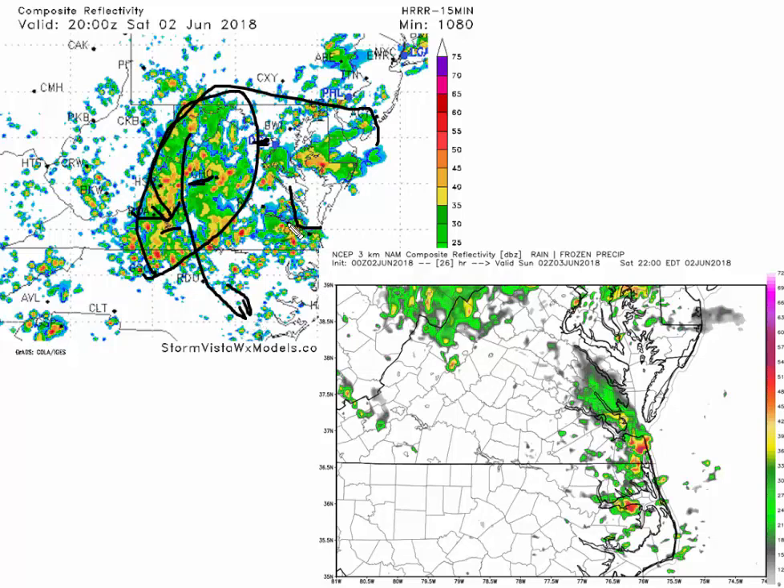There are some storms in Hampton Roads but notice Richmond has this hole in coverage Saturday afternoon. So if you're going to the Taste of Virginia festival, you might make it through most of the day without any rain. By Saturday at 10 PM, thunderstorms are coming in for Hampton Roads and Virginia Beach — so touch and go for the Patriotic Festival there. If you're in the Virginia Piedmont, expect a lot of big storms.